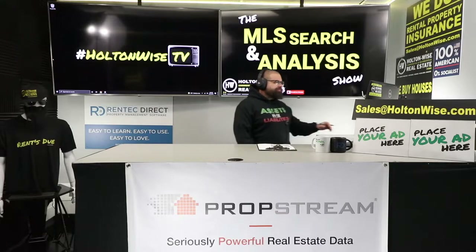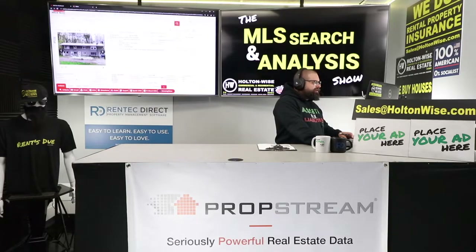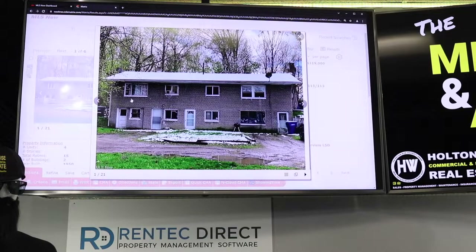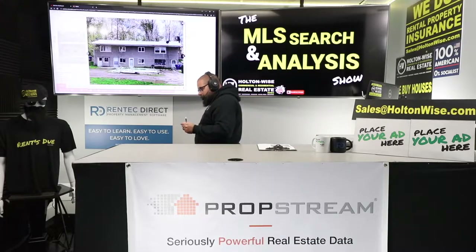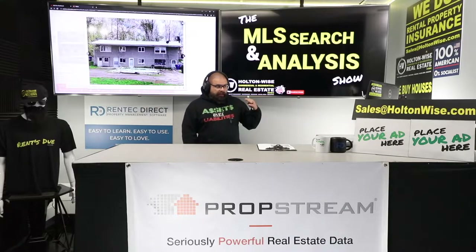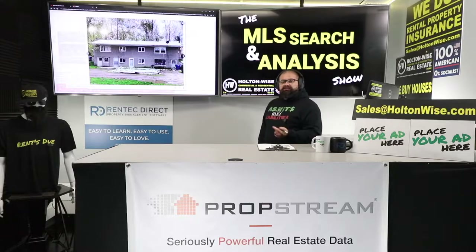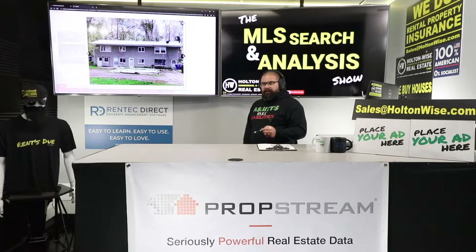Welcome back. Let's pull up the property and get into the details. This is a very cool and unique deal. What you get here is a four-unit apartment building. Four-unit apartment buildings, in my opinion, are the best investment you could ever make as a real estate investor when you're getting started. Maybe when you're 40 years into the game with thousands of units, it doesn't matter as much — but at the beginning, it's great.